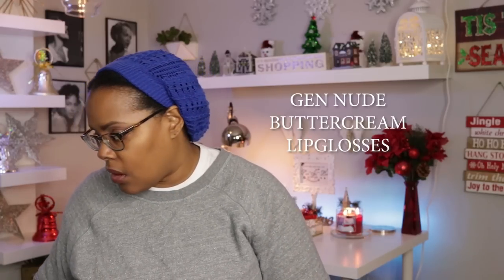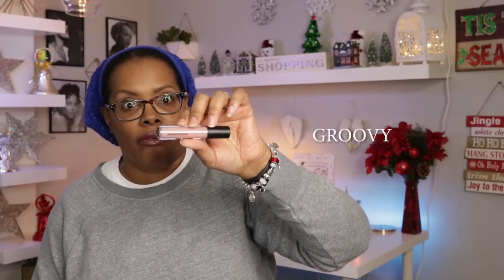The last row is the Gen Nude Buttercream lip glosses. The regular price for these is $19. We're pretty close to a $400 value here. The first Buttercream gloss is called Groovy — very, very scarily pale for me. It has a slanted applicator rather than the flat paddle one.